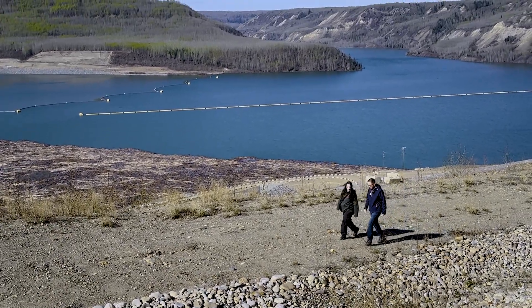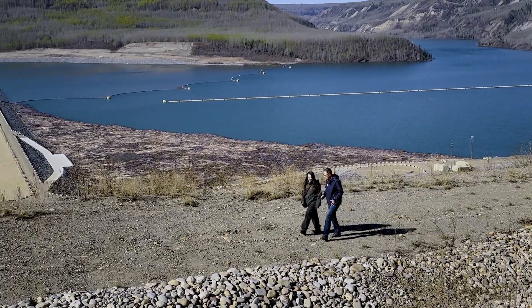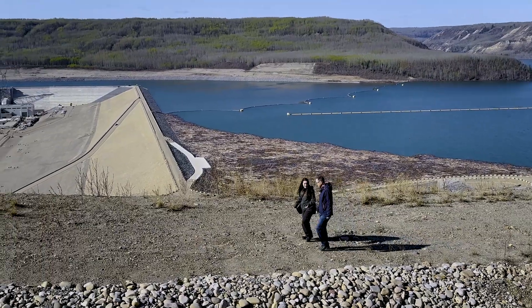That increases our capacity of BC Hydro by about 8%. That's a big chunk, and we're electrifying rapidly so we need all that power.